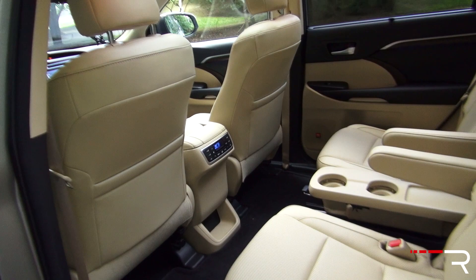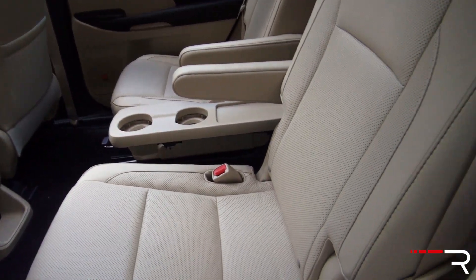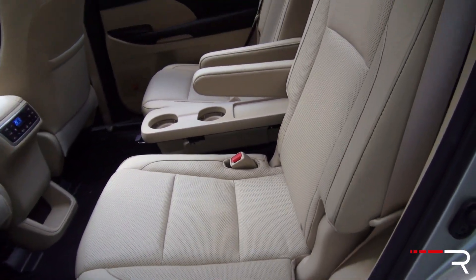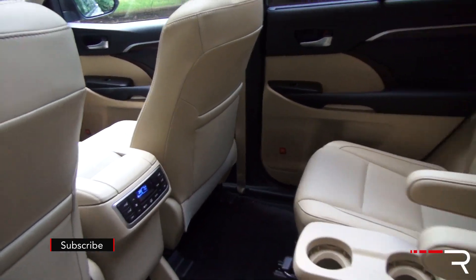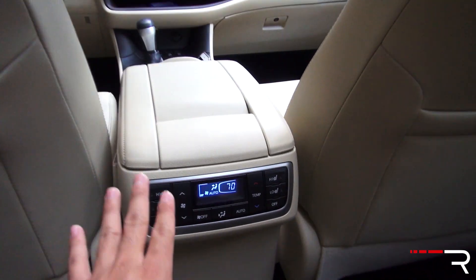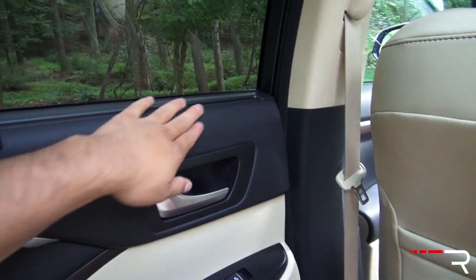Checking out the second row of the 2016 Highlander, there's plenty of room — practically almost as roomy as the front seats. Captain's chairs are available on XLE trims and standard on Limited trims and up, reducing seating capacity to 7. The lower trims have a bench, increasing capacity to 8. Stepping inside is an easy step-in height just like the front. You have three-zone climate control here for the rear seat and heated rear seats as well. The Limited trim comes with a nice manual retractable sun shade for privacy.